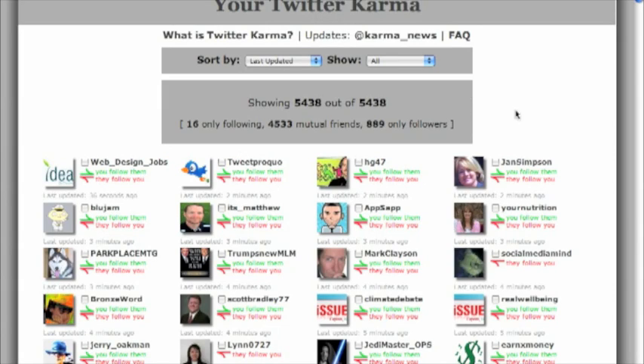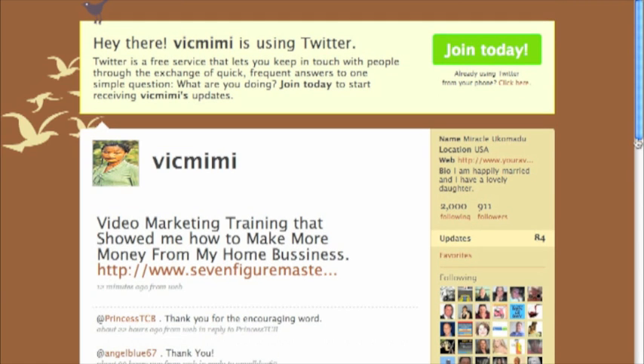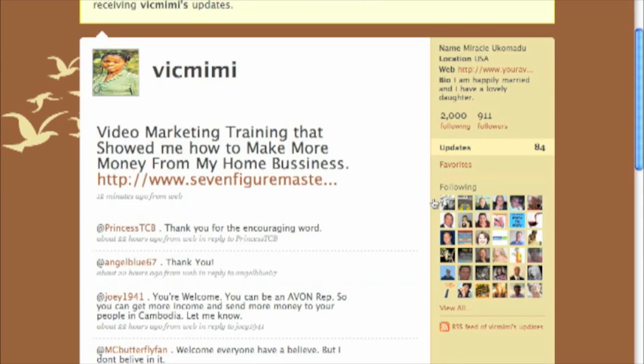Hey, welcome. It's Leanne and I wanted to record a quick video for you guys on Twitter and Twitter Karma. I'm looking at one of my team members' pages and I see that she's hitting Twitter hard, which is great. She's got everything set up and you can see she has 911 followers and she's just been doing this for a few days, which is awesome.